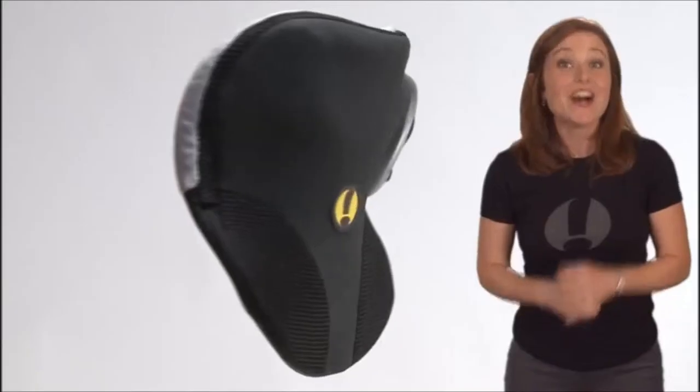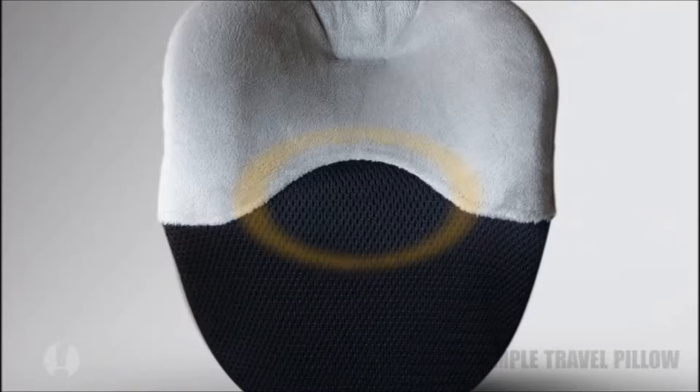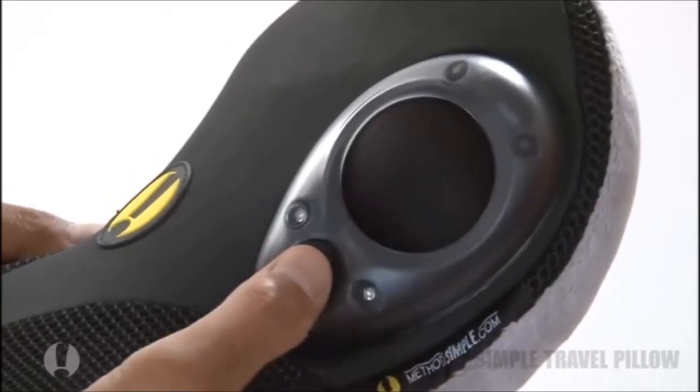Stay cool and breathe freely while you rest. Only the simple travel pillow is uniquely designed to include a pump that is actually part of the pillow. It inflates an adjustable air chamber to your desired comfort level — an added feature to enhance your rest.